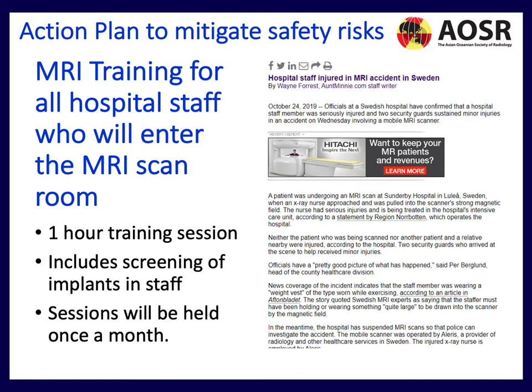We can see the importance of screening staff. In a case in Sweden, someone was wearing a weight vest to burn calories during the day and was actually pulled into the scanner, receiving major injuries.